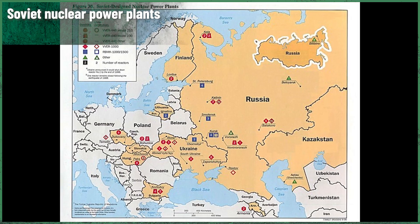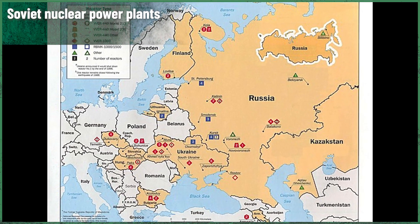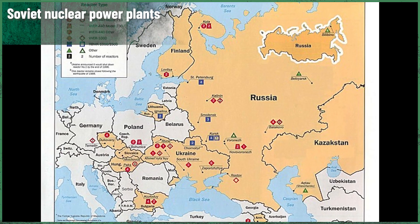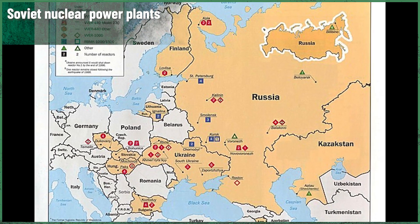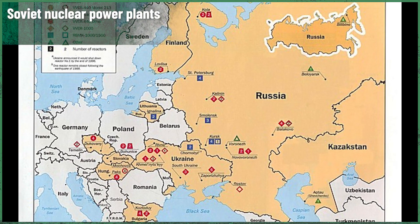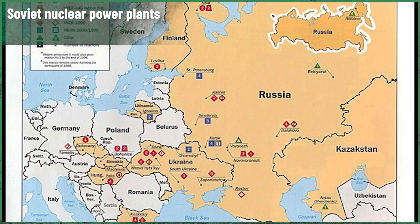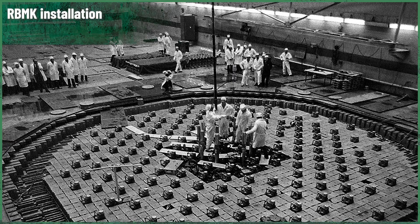Leningrad's Unit 1 caused such trouble. The operators decided that the SCRAM procedure was the only thing left to do. They pushed the AZ-5 button and watched the readings on different machines and equipment. Despite their confidence and trust in the procedure, the chain reaction inside the reactor didn't stop immediately. It got even worse.